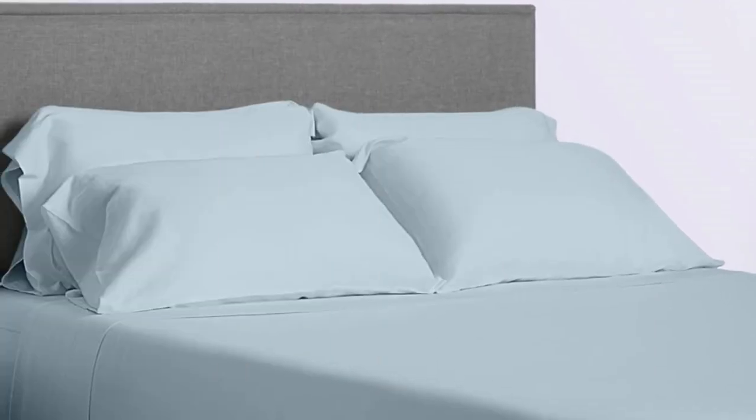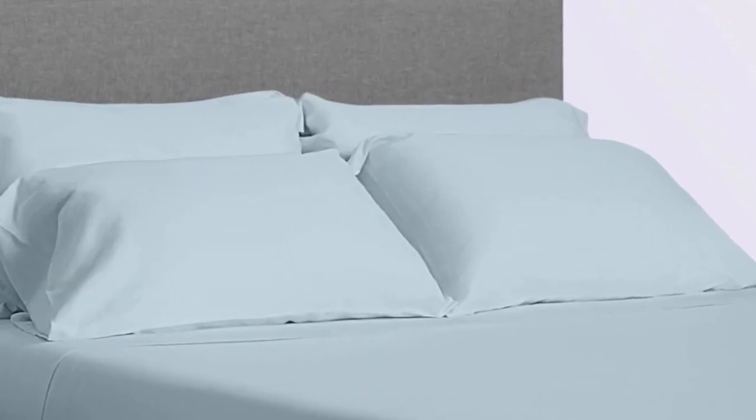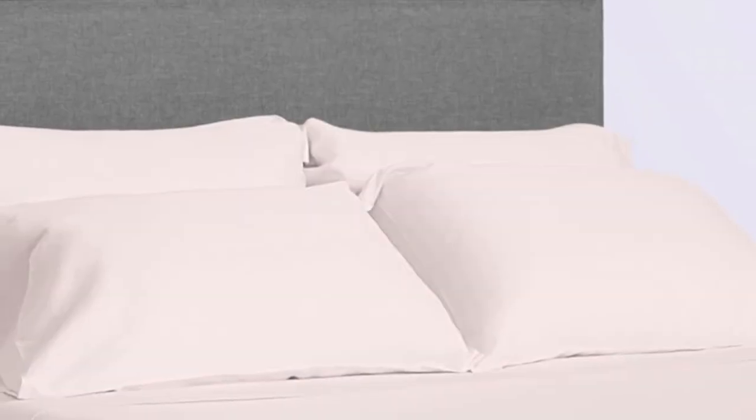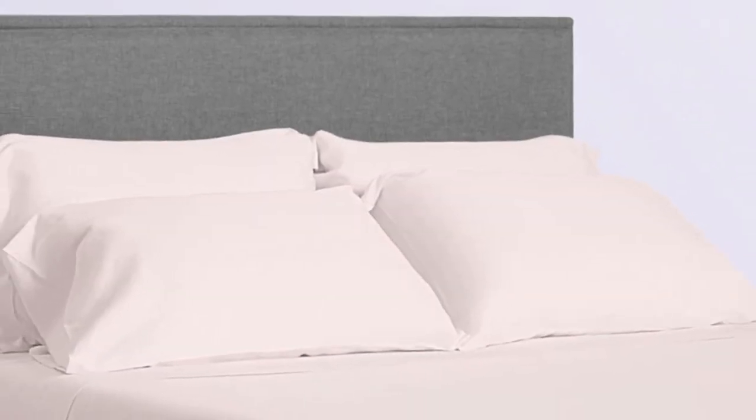The flat sheet and pillowcases are made with 100% cotton, while the fitted sheet is a blend of 97% cotton and 3% spandex to stretch with your bed. While these aren't the original sheets made for the Purple mattress, they're a little cheaper, which might be something that pushes them ahead of the sheets above and into your cart.